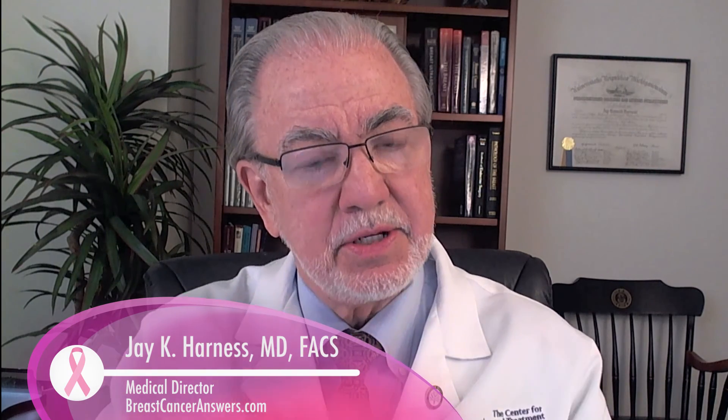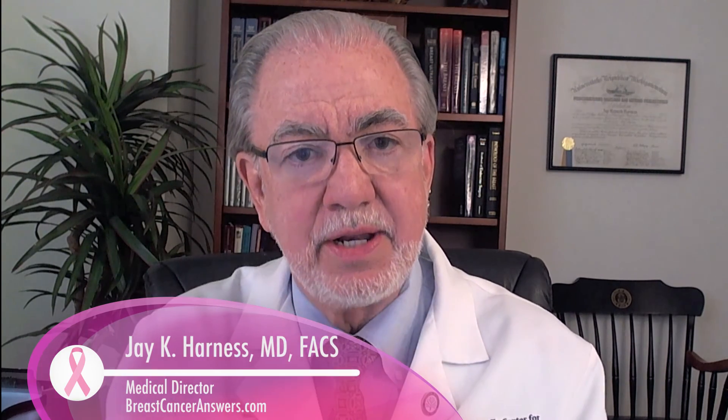Ductal carcinoma in situ, DCIS, is the cancer still confined inside the ducts of the breast. DCIS can be treated with lumpectomy, and if you do treat it with lumpectomy, you typically need radiation therapy and perhaps anti-hormone therapy. The question has been which types of ductal carcinoma in situ need to be treated with radiation therapy and anti-hormone therapy.